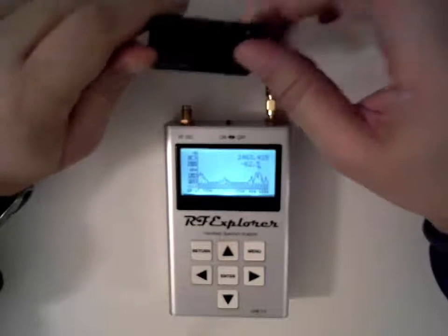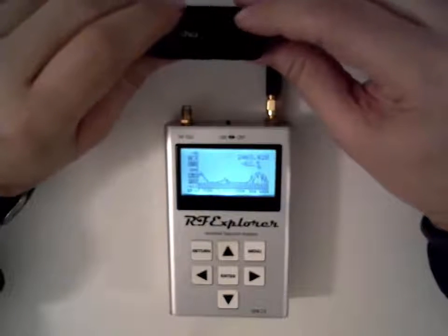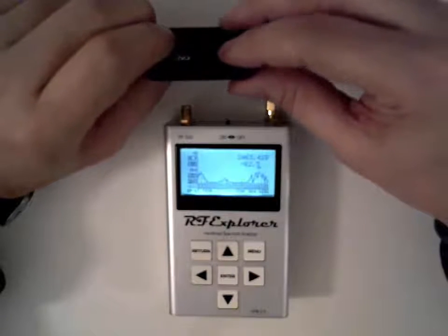Here is an audio plug. It operates in the 2.4 GHz range. That's why I have my spectrum analyzer here, so that I can check this.